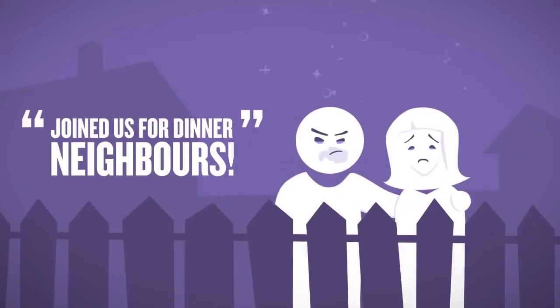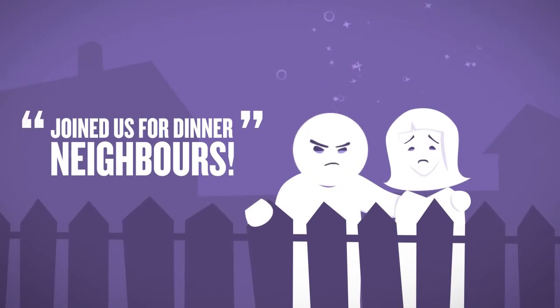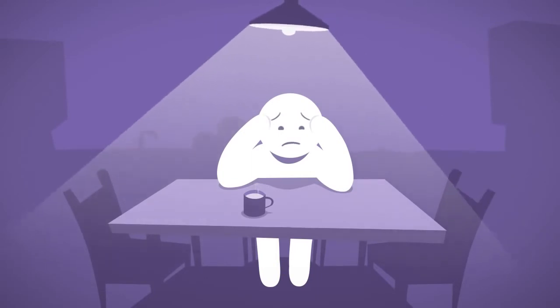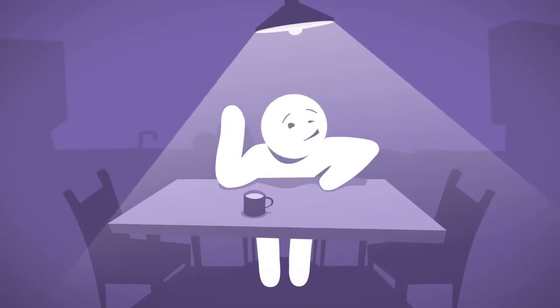They joined us for dinner — neighbours. They're out by the garden fence. Not so smiley this time, though. And me? Well, I guess I'm next, so I'm just waiting. Waiting for the next time to get it right.